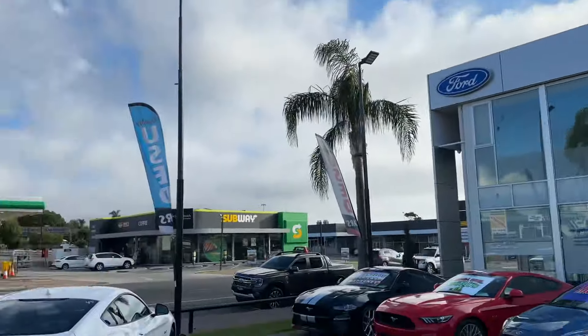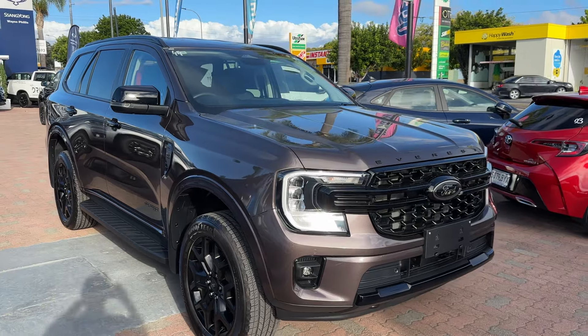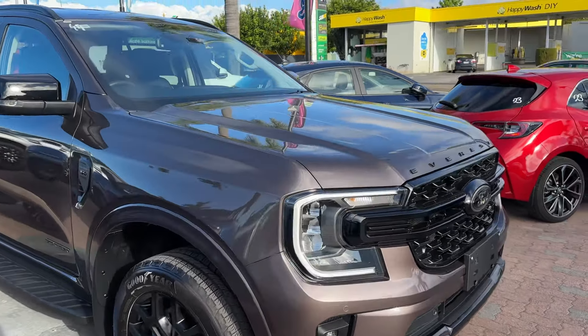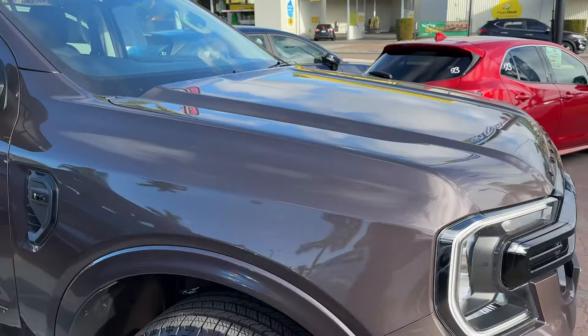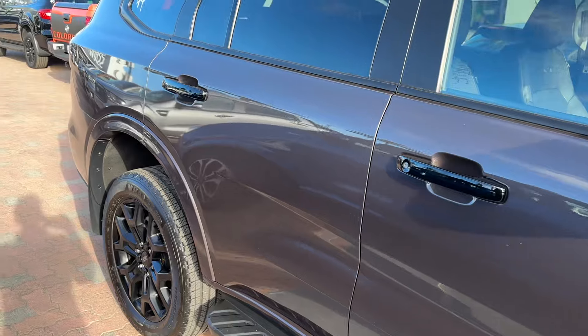Hi Corey, Reeves from Wayne Phyllis Ford here in Christie's Beach, just shooting a quick video on the Ford Everest you've inquired on. We'll do a walk around starting at the front — you'll see it's in tremendous condition, has been looked after, obviously very low Ks, so it's in the condition you'd expect.